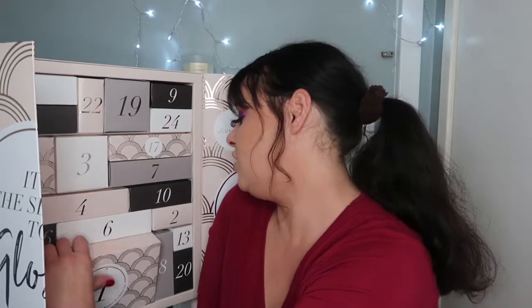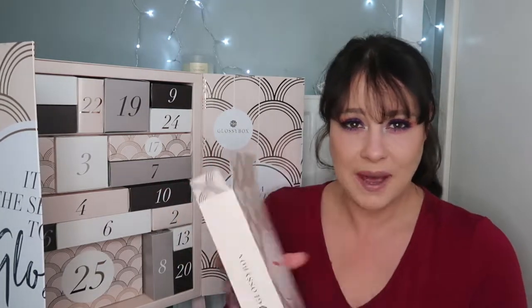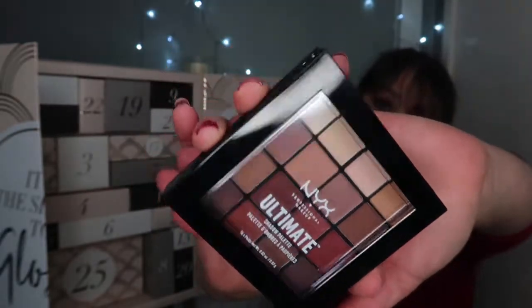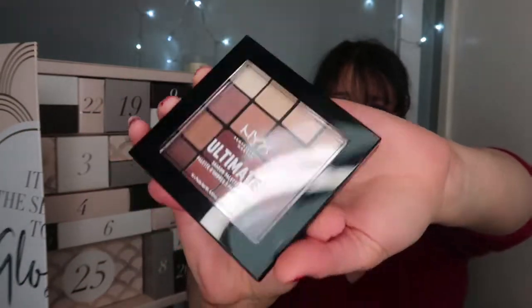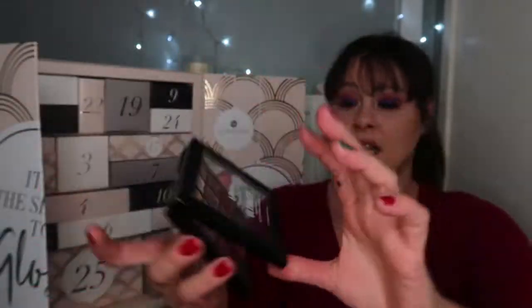I feel so Christmassy! So this is door number one. Let's open this up. There's lots of packaging for a fairly small item. This is the first item, which is the NYX Professional Makeup Ultimate Eyeshadow Palette. These are the shades — very warm, kind of autumny, warm tonal palette. I'm not sure about this palette, whether I'm going to keep it or gift it, or maybe put it in a giveaway, because I've got too many palettes. That is item number one.